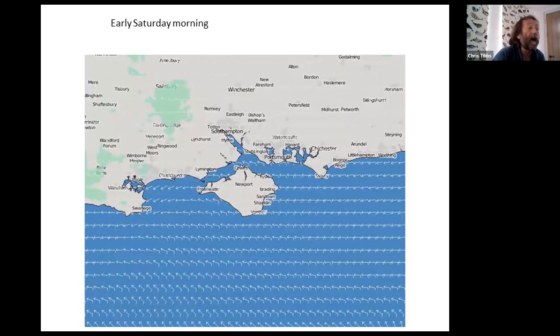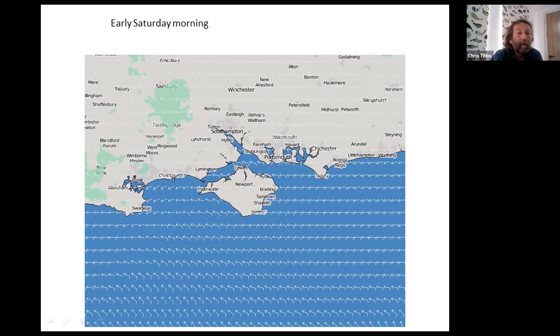Looking at the grid files for early Saturday morning, we can see that the wind is expected to come around from the east to the southeast — not a great direction for the start off Cowes, because as you get into the Western Solent you tend to lose the wind. But things are going to improve, although the morning will be a little bit slow. And because it's fairly southerly in the Western Solent, we might find that the wind creeps around the western end of the island, so as we get down towards Yarmouth and Lymington it might be a south to southwesterly, quite variable in the Western Solent.